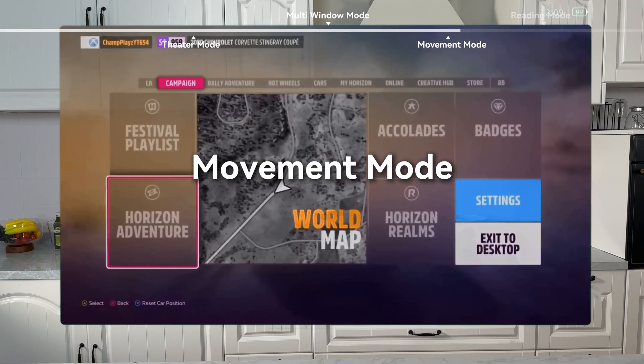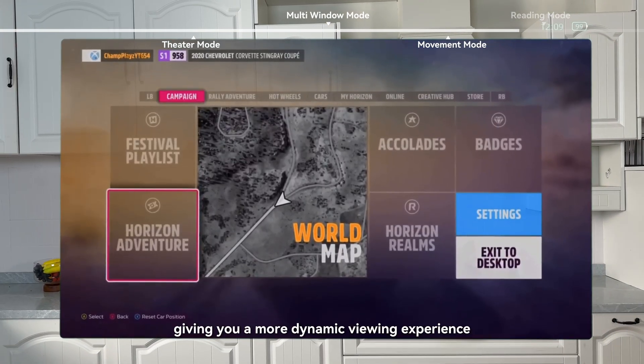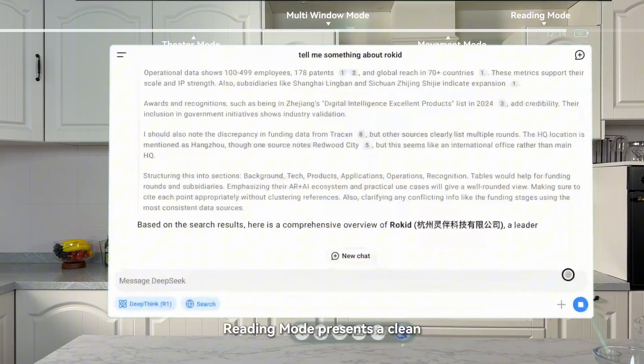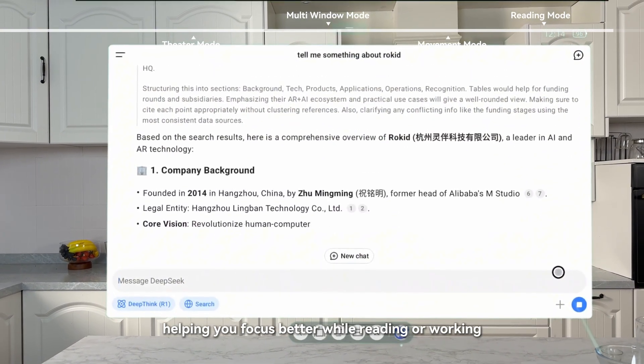Movement mode. When movement mode is enabled, the screen moves with your head movements, giving you a more dynamic viewing experience. Reading mode presents a clean, distraction-free app interface, helping you focus better while reading or working.